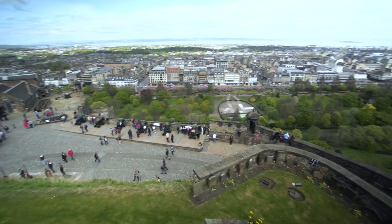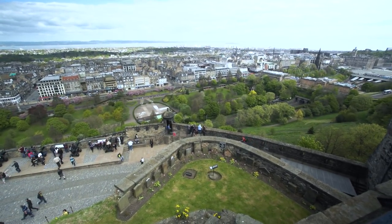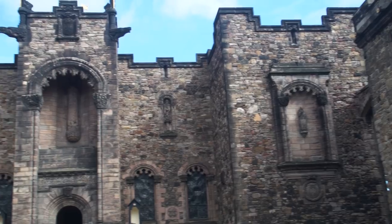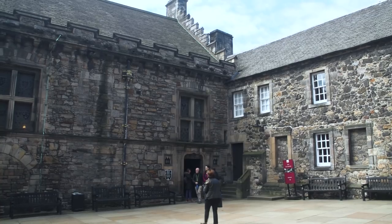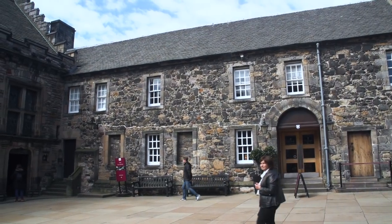Located high up on Castle Rock, you get a great view looking down from the castle into the city. Crown Square, also known as Palace Yard, is the principal courtyard of the castle. It was laid out in the 15th century and is surrounded by four of the main buildings of the castle, including the Royal Palace and the Great Hall.